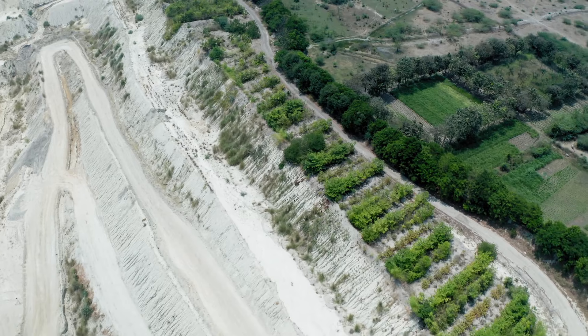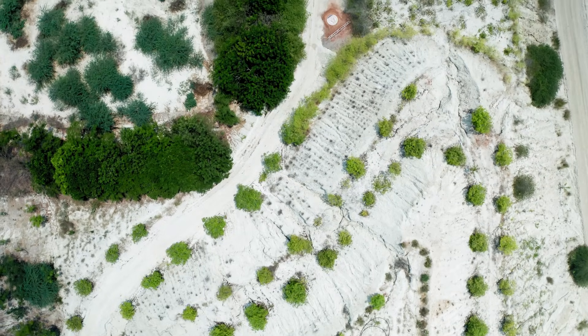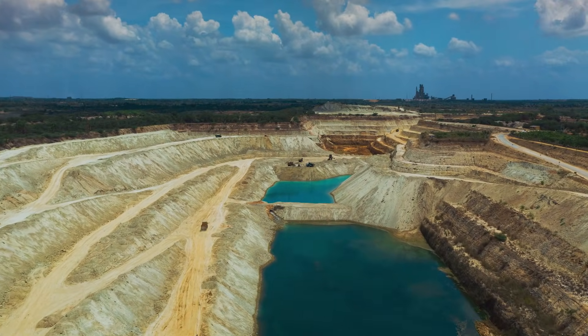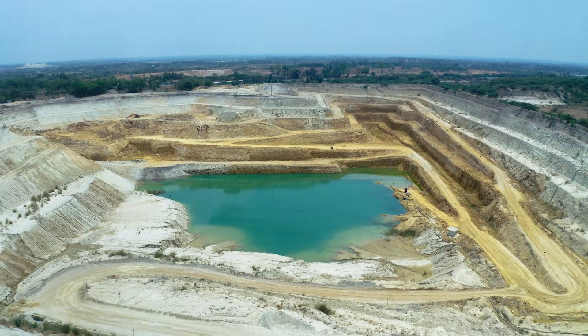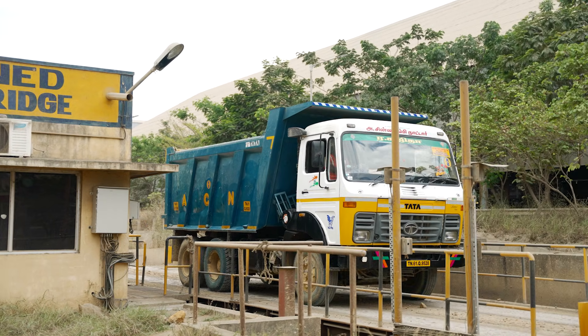The Ariyelur Limestone Deposit is formed during the Cretaceous Age of Trichinopalli and classified as Kallangurichi Formation. The limestone mined here is used as a run-of-mine in the factory. Ramco Cements Limited has purchased around 1400 acres of land dedicated to limestone mining, and we have around four mines operated in and around Ariyelur.